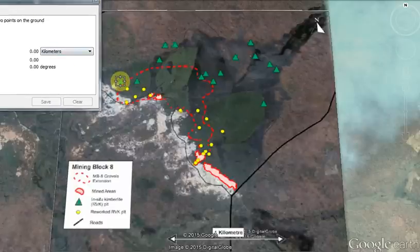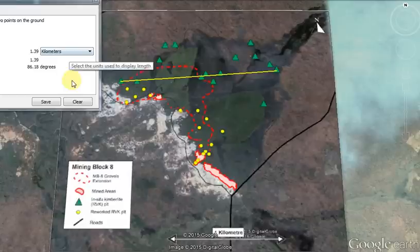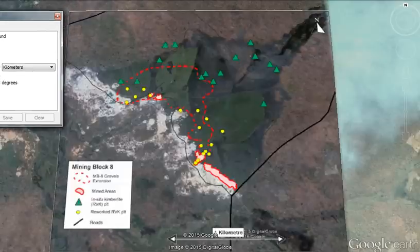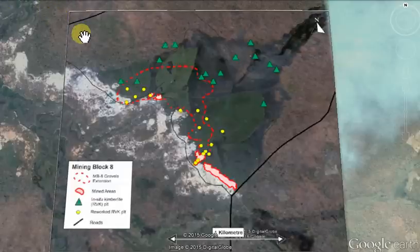From the extreme west to the east we've got a distance of about 1.4 kilometers. I'm not sure if that represents the entire size of the pipe, or maybe there could even be two pipes represented in the area where they're pitting.